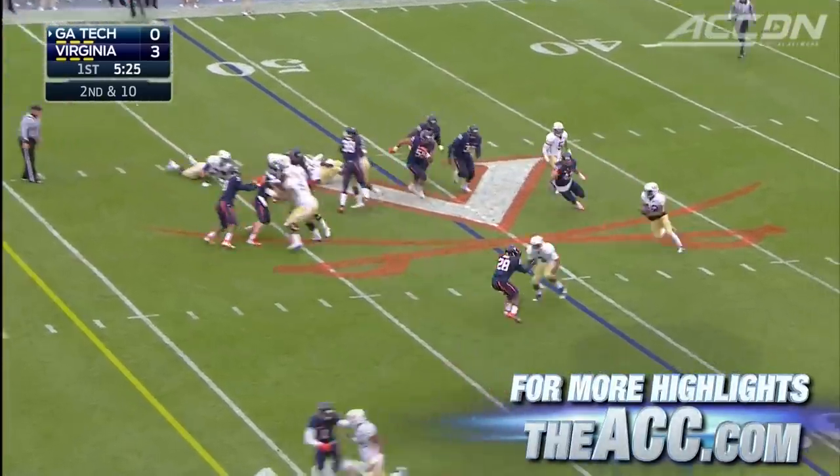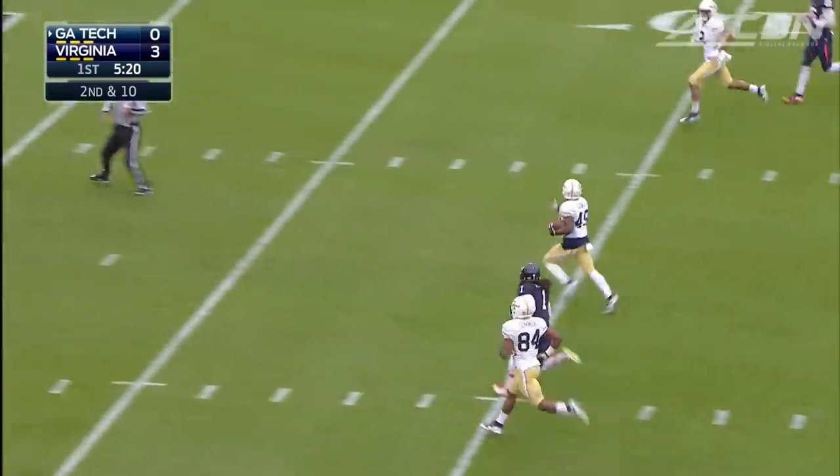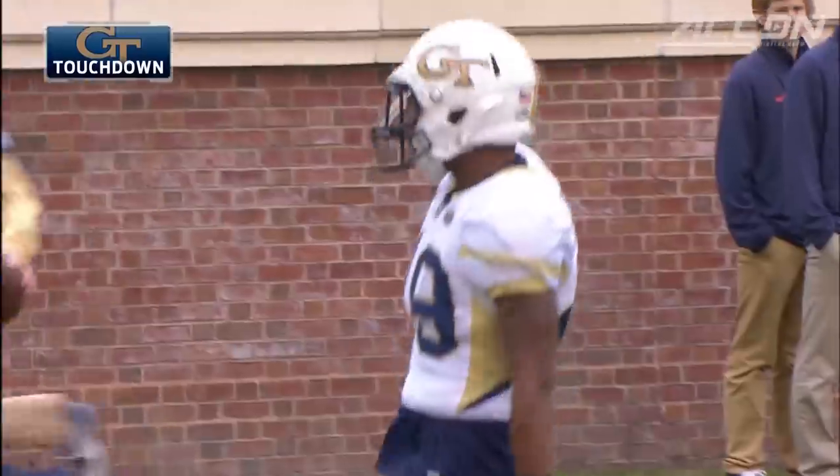First quarter, UVA up 3-0. Justin Thomas with the pitch, and Clinton Lynch does the rest — a 49-yard touchdown run. 7-3 Georgia Tech.